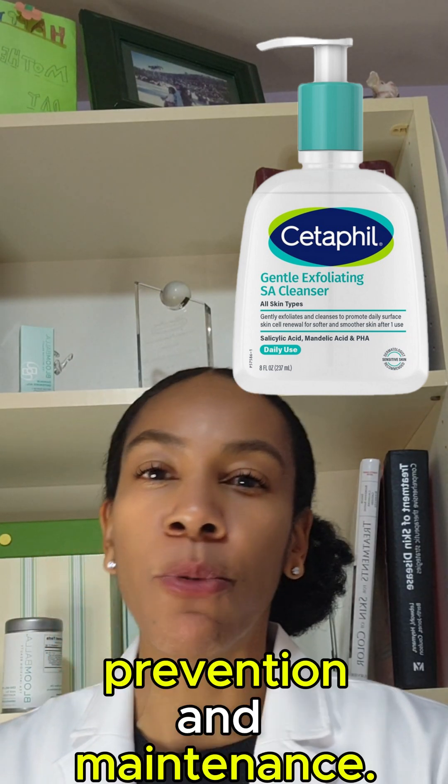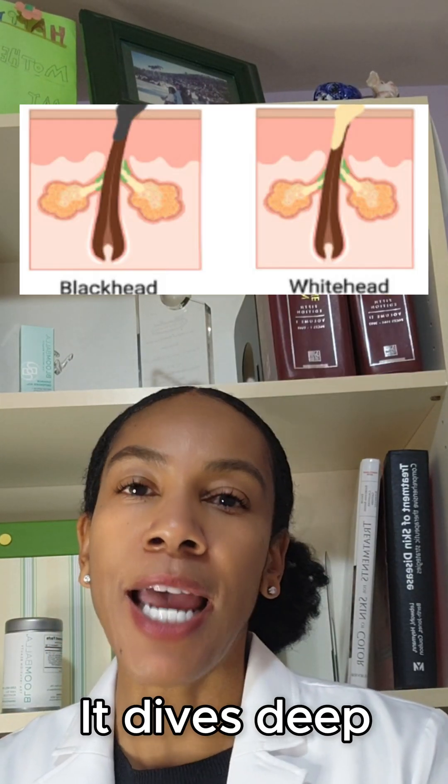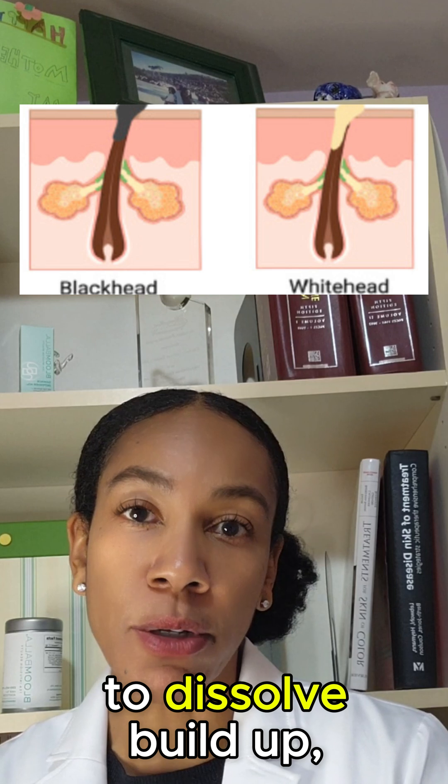Now, salicylic acid — this one's all about prevention and maintenance. It dives deep into your pores to dissolve buildup, making it perfect for blackheads and whiteheads.